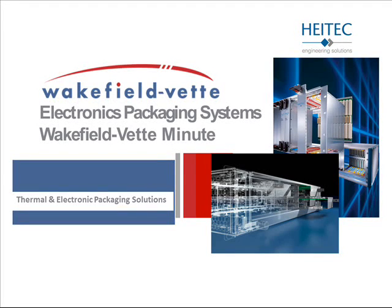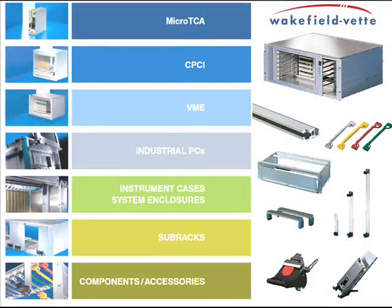In 2015, Wakefield Vette, a global leader in thermal management solutions, had announced an exclusive strategic partnership with HITECH, a recognized leader in electronic packaging systems to sell and service to the North American market.